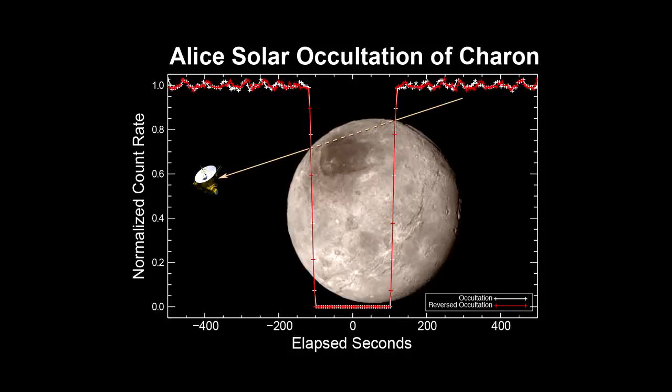This particular view graph illustrates something about our ultraviolet occultation of Pluto's large moon Charon. This is an experiment that we designed years ago to look for an atmosphere around Pluto's largest moon. There's been a pretty big body of literature speculating about how Charon could have an atmosphere.